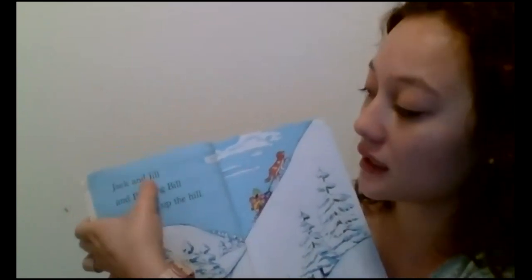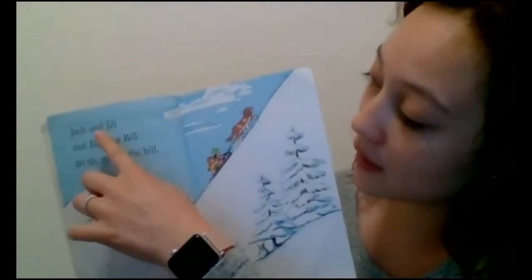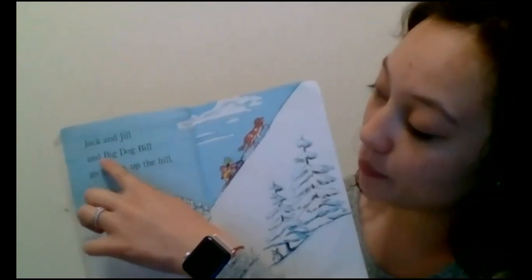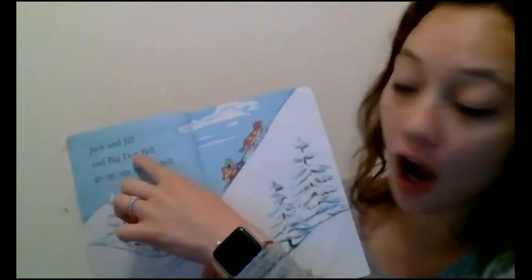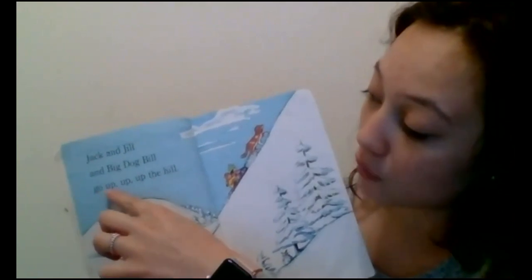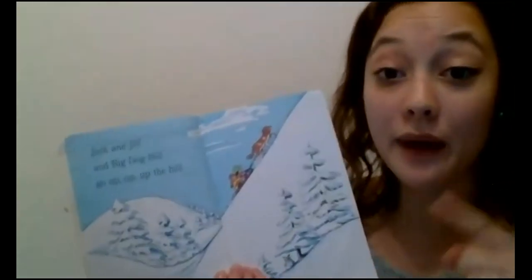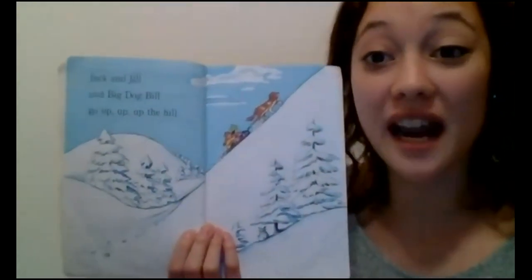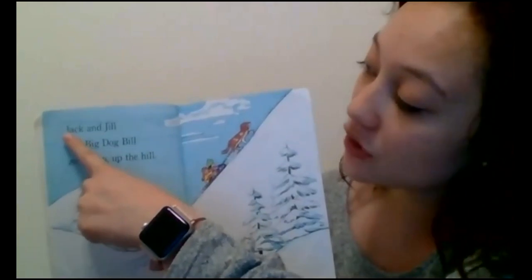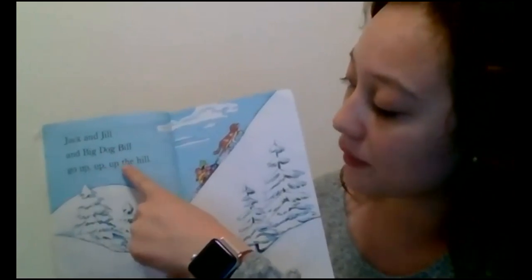This is a snap word. And we know that when I see two L's, we just say the sound one time. B-I-L — Bill. Go up, up, up the hill. Okay, so I read it just to know the words. Now I'm going to reread it to make sure I can add emphasis. Jack and Jill and Big Dog Bill go up, up, up the hill.